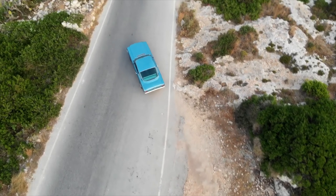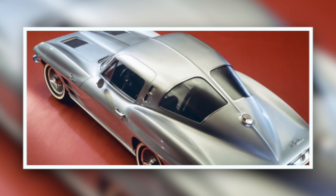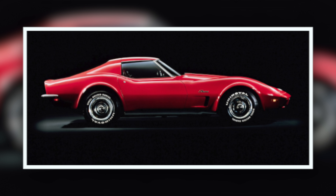What car would I buy for 15k right now? For sure a C2 or C3 Corvette — average condition for that price, definitely. I'd go for that black with red interior, obviously.